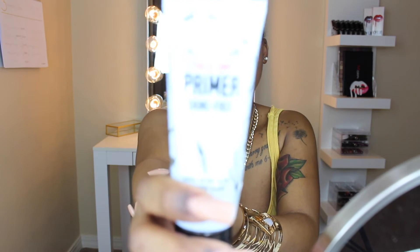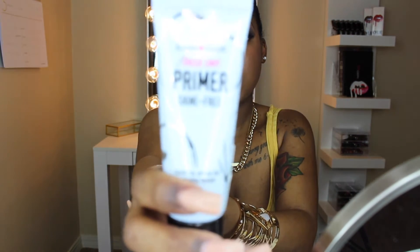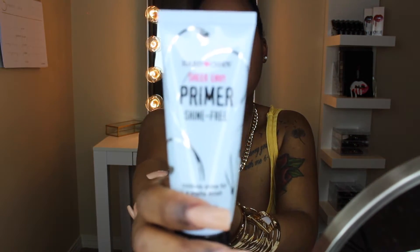The first thing is of course a primer. You guys have seen this primer before — this is the Hard Candy Sheer Envy primer. This primer has a matte finish and it controls shine on your face. I love this primer because I have oily skin, and this really really helps out a lot.